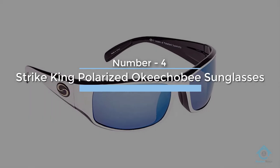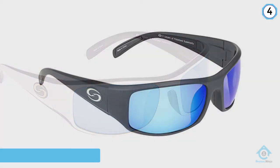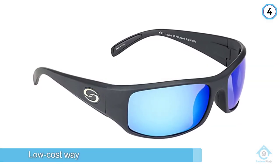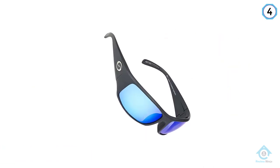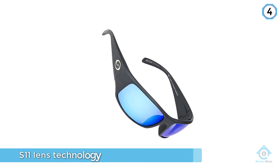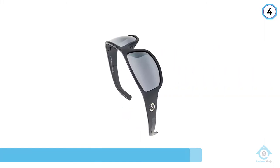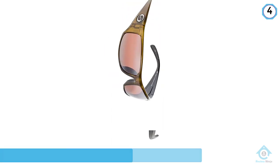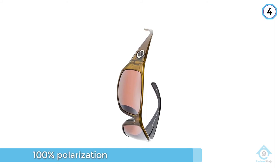Number four: Strike King polarized Okeechobee sunglasses. Strike King Okeechobee sunglasses are a low-cost way to get into a pair of full-featured fishing sunglasses. Strike King has been making polarized fishing sunglasses since 1984, and their S11 lens technology is based on building up 11 layers of material in the polycarbonate lens to provide 100% polarization and 100% UVA and UVB protection.